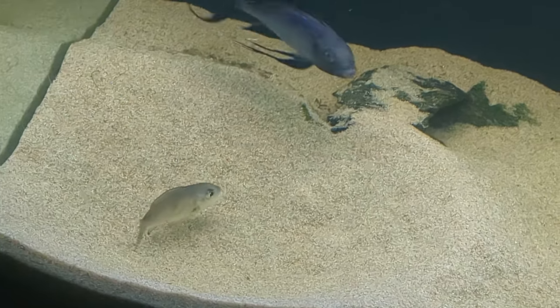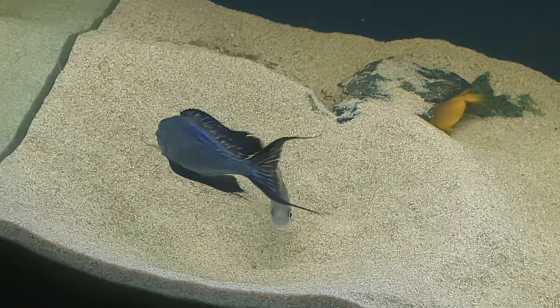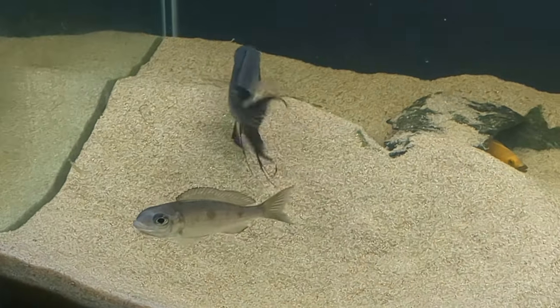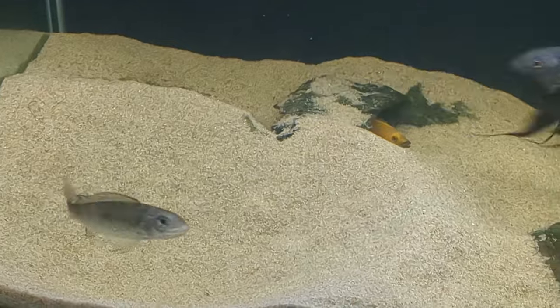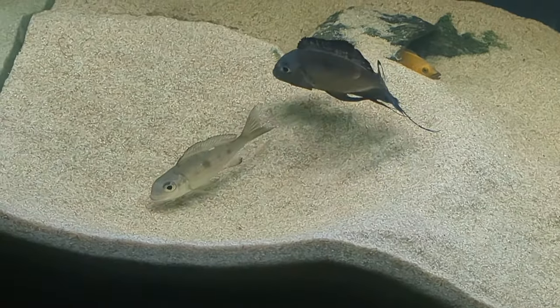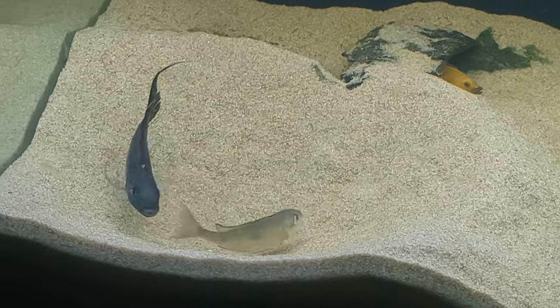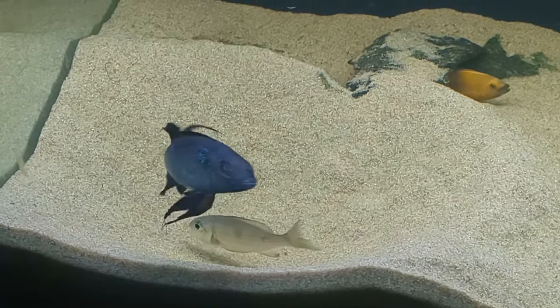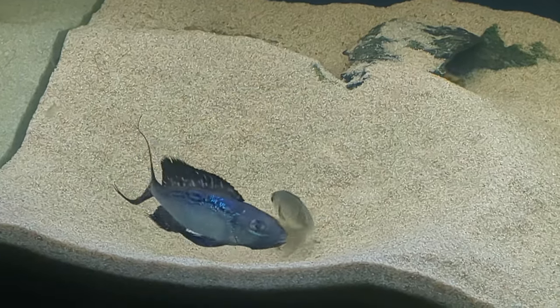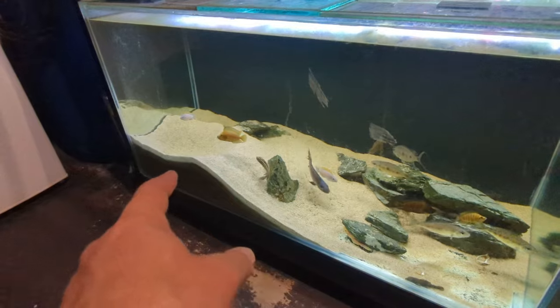Look at the sand bed — all the sand on this side, hardly anything here, you can actually see the bottom of the tank. This sand bed was completely level all the way through. That dominant Fursifer Resha has picked up all the sand from here and dumped it over there, then dug his pit out in that massive mound of sand that he built.